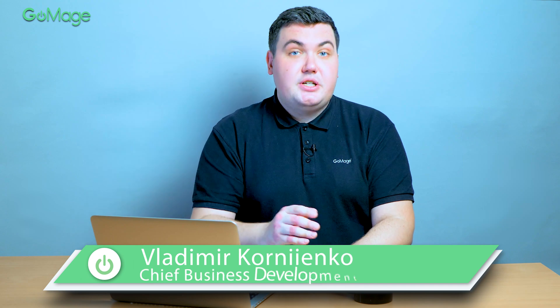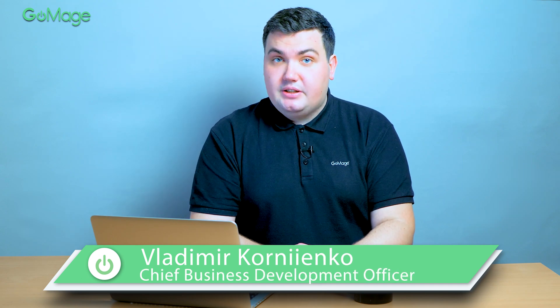Hi, this is Vladimir. Today we are starting a new video series. With this series, you will learn about the problems our clients face, how each issue can be addressed, and their thoughts about working with our team. Let's hit the road!